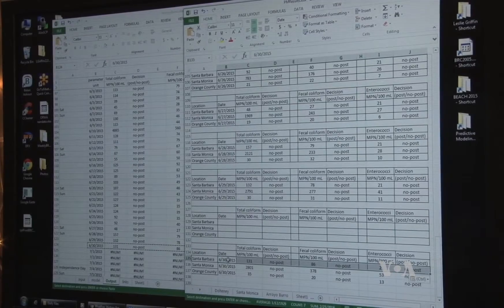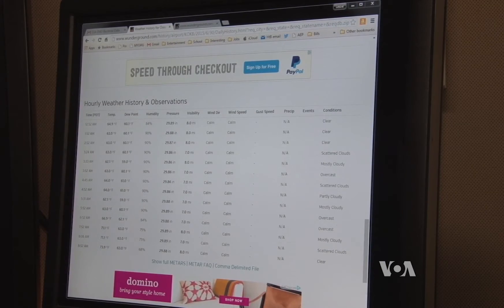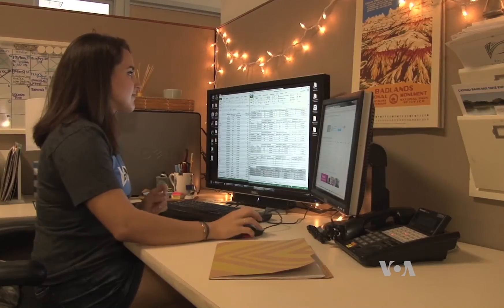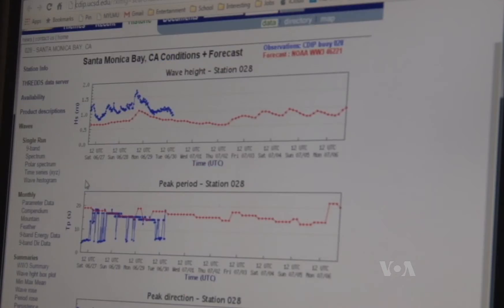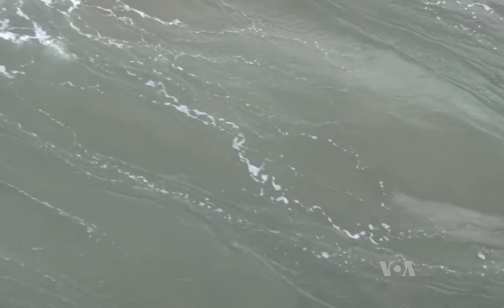Scientists in California are developing what they call a predictive modeling system that could speed up the process — it can take just 15 minutes to produce a similar result in terms of a public health decision. With the help of computers, researchers pull data from the environment and predict the water quality for that day. It's called nowcasting. Some of the environmental factors may include wind speed and direction, wave information, and historic bacterial counts. But all the different beaches are unique, so the models have to be tailor-made for each beach.